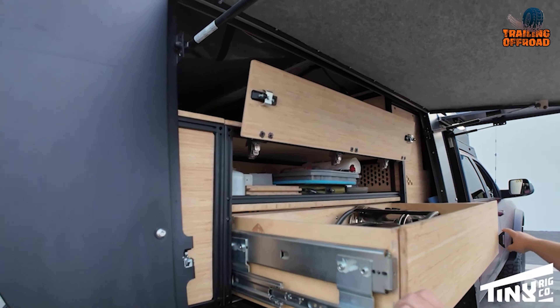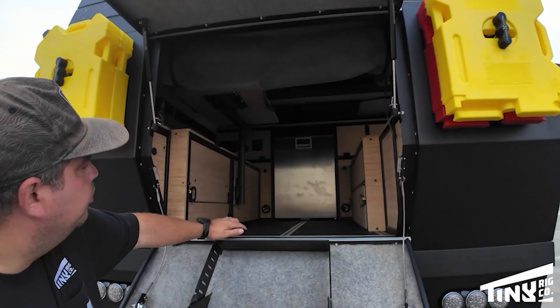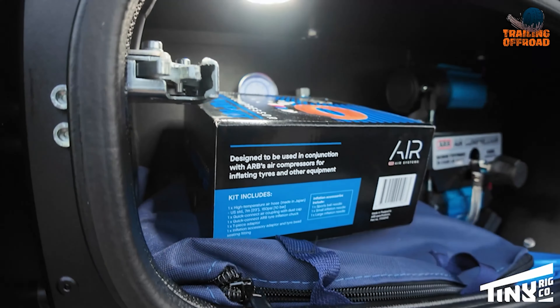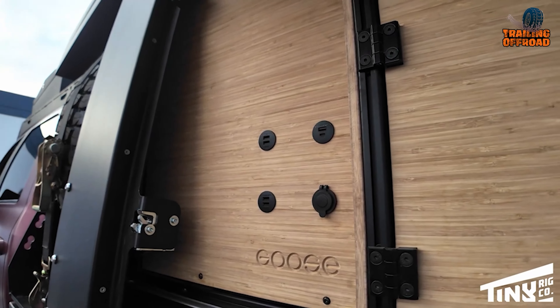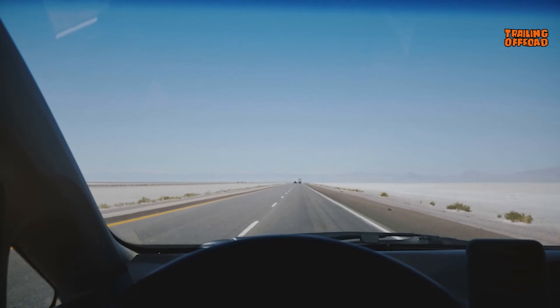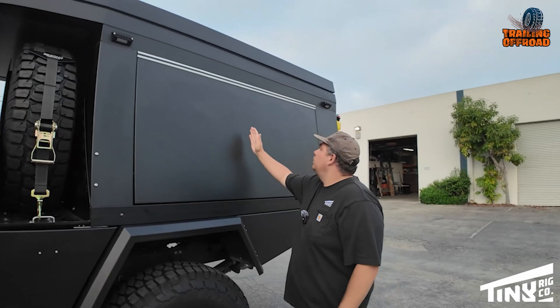Inside, abundant storage includes a large drawer accessible from both in and out, a marine fridge, and a vast cargo area behind the seats. The RedArc system powers 360 amp-hours of batteries, 80 amps of charging, and a 2,000-watt inverter. A 23-gallon water tank supplies essentials for long trips, and the spacious cab accommodates a permanent bed setup with efficient heating and cooling.